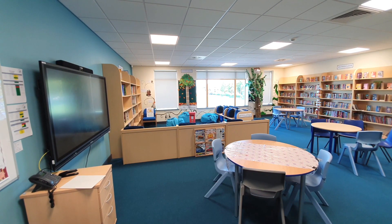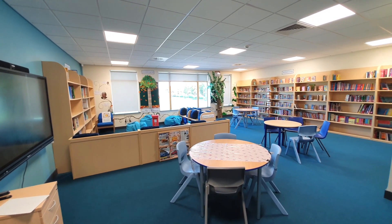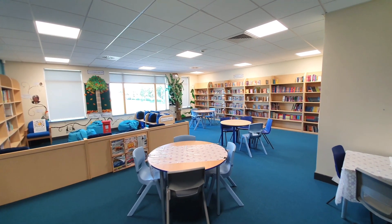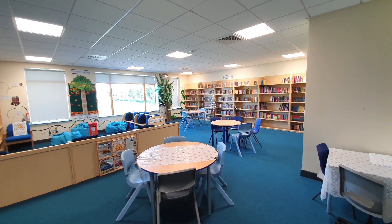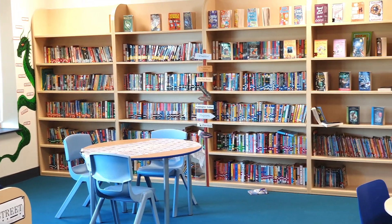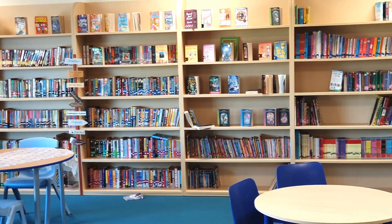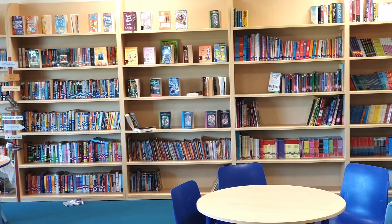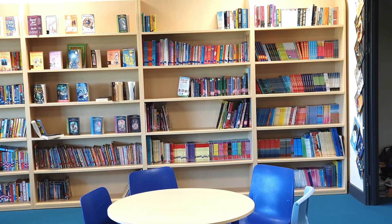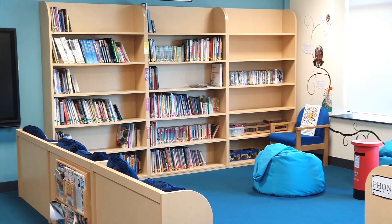Reading is very important to us at Marjorie Killen School. We have a wonderful library packed with exciting reads — books everyone can find something for themselves. It is a calm, colourful, and inviting space where you can share a story with your class, or sit on a comfortable beanbag and let your imagination take you on a journey.